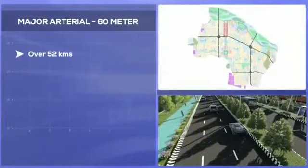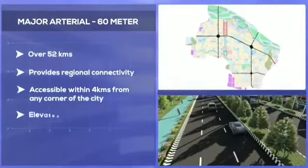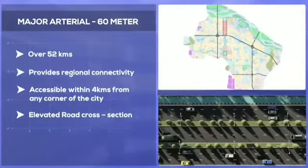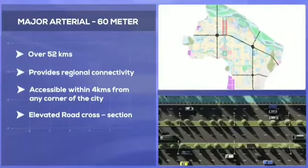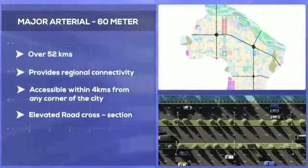The major arterials are 60-metre wide roads that provide high-speed regional connectivity to Amaravati. Vehicles will move at an average speed of over 80 kilometres on these roads. These are access-controlled roads on elevated corridors.